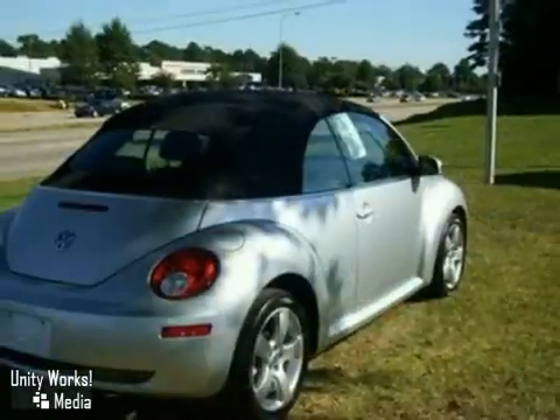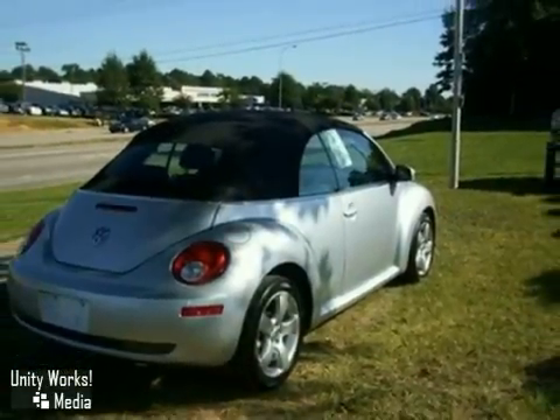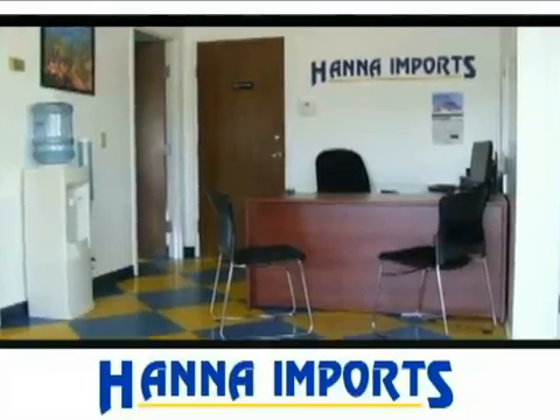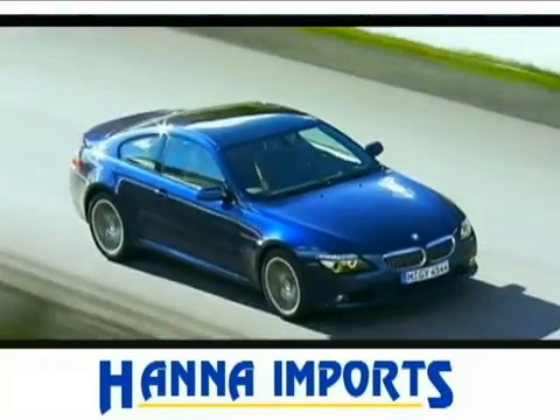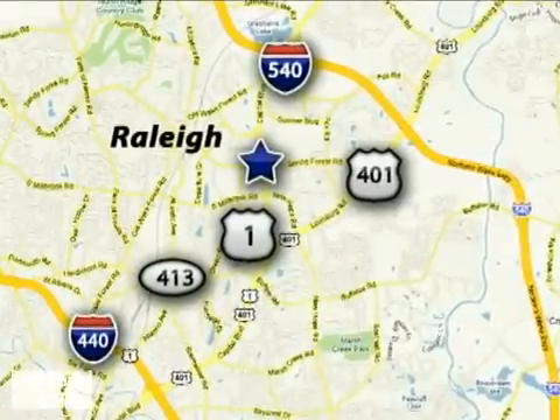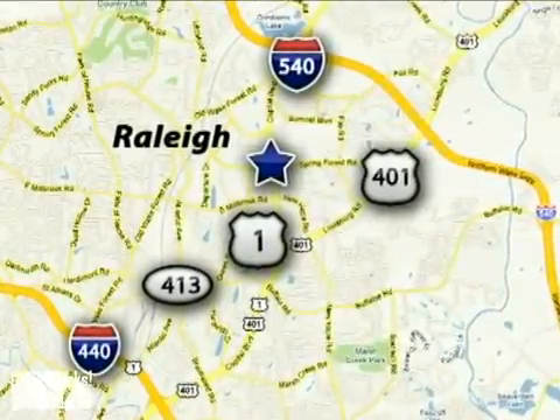Come on in today and take it for a test drive. At Hanna Imports, you'll always find a wide variety of high quality vehicles at the most competitive prices. We're easy to find at 5001 Capital Boulevard in Raleigh, North Carolina.